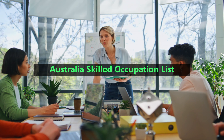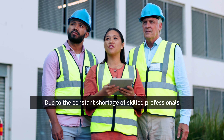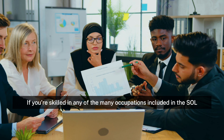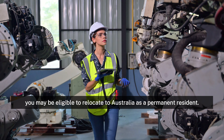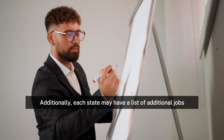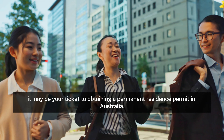All of the positions that skilled migrants can apply for to live and work in Australia are included on the Skilled Occupation List. Due to the constant shortage of skilled professionals for various occupations, Australia utilizes this list. If you're skilled in any of the many occupations included in the SOL, such as medicine, engineering, or information technology, you may be eligible to relocate to Australia as a permanent resident. Additionally, each state may have a list of additional jobs required in that particular region, which could be your ticket to obtaining a permanent residence permit.